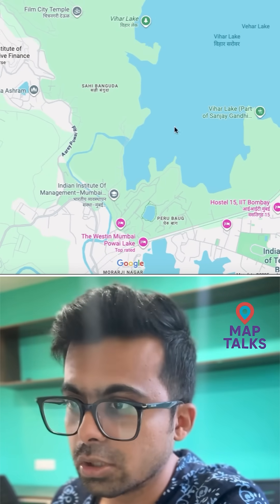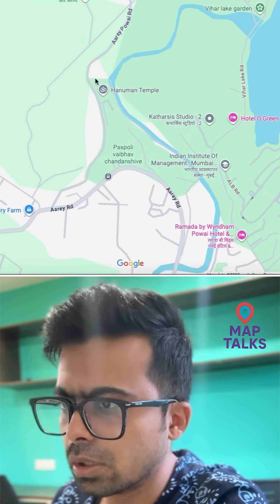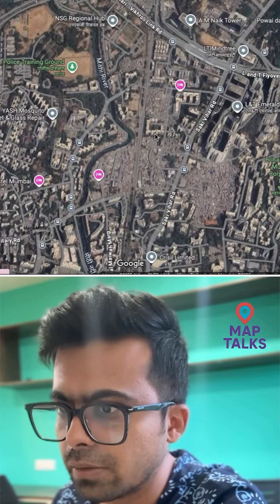Here is the Vihar Lake. The river originates from somewhere here and flows down. You can see it from here. We'll change the layer and see — yes, this is the Mithi River.